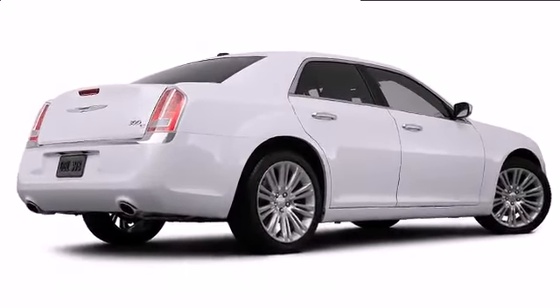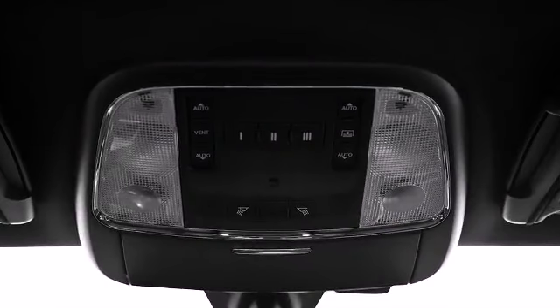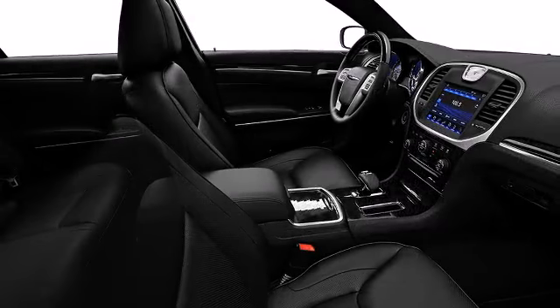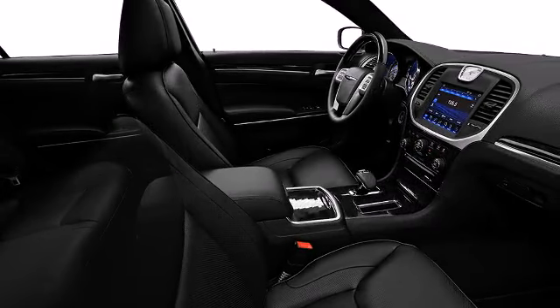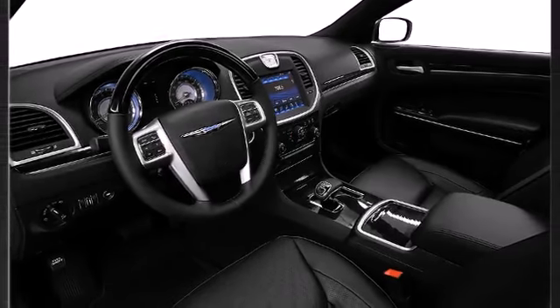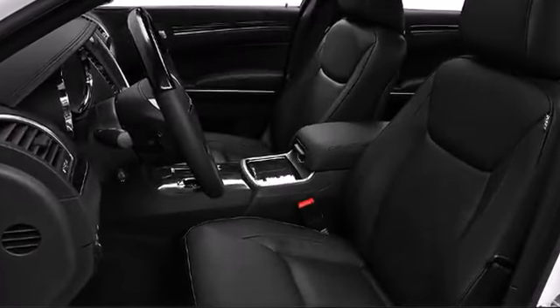Chrysler prioritized comfort and style by including speed-sensitive wipers, a built-in garage door transmitter, and a split-folding rear seat. The 300C offers ventilated front seats, heated front and second row seats, a heated steering wheel, and heated or cooled cup holders to keep you comfortable no matter what the temperature may be.